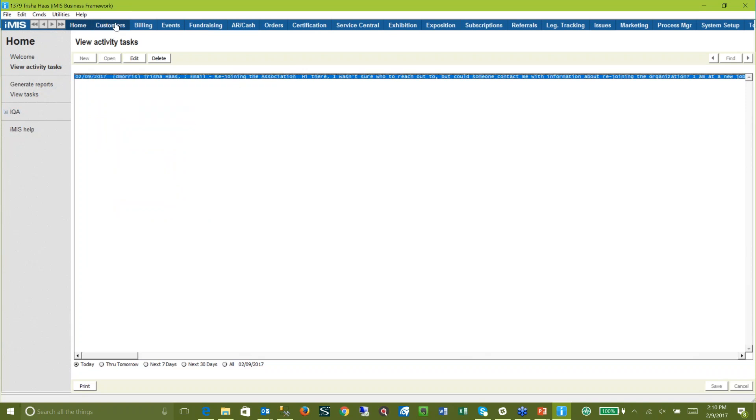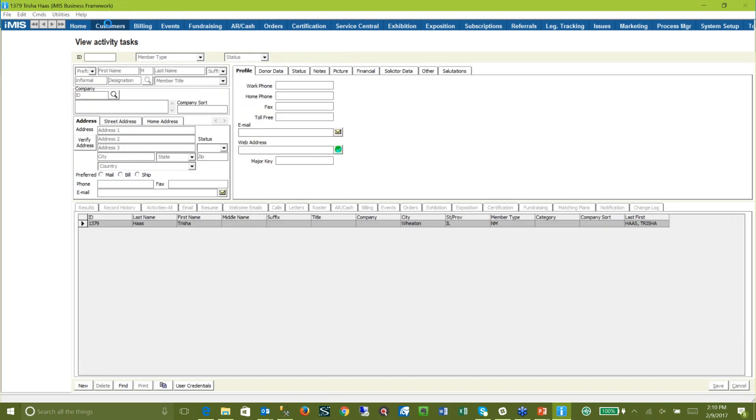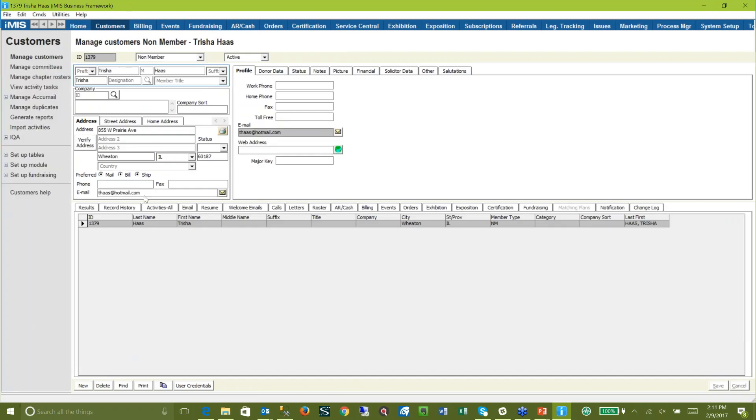Because I've opened up the activity task for her, when I go to Customers I'm right on her record. Step one: they told me to make sure that we set her email address to what it belongs. Got that done — that was easy. Save that. And I'm going to maybe build some dues for her and do some other fun things.